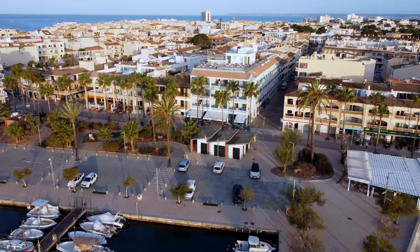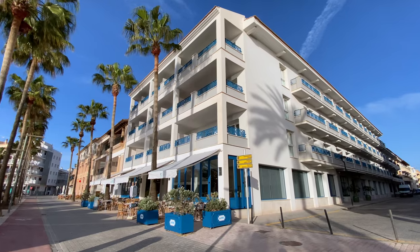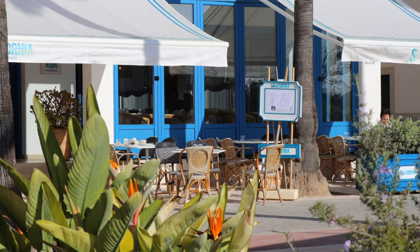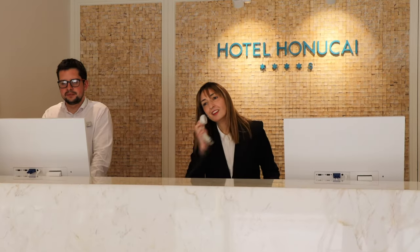The Hotel Honokai is in front of the sea. It's located in Colonia de Sant Jordi and you can find non-stress and relaxation here. It's a very nice place and you can do a lot of things. This is Hotel Honokai.